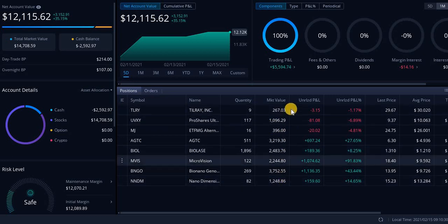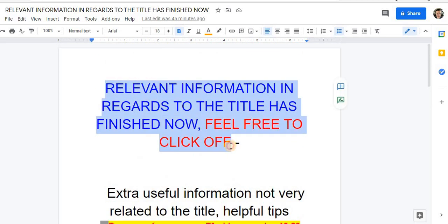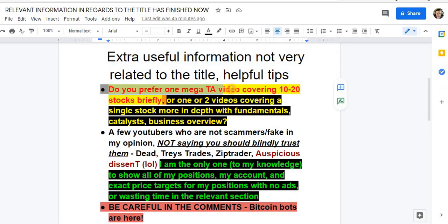These are exactly how much I have in every account — I hope you guys appreciate this because no other YouTuber does this. Very few finance YouTubers give this type of transparency. Feel free to click off if you have more important things to do. Do you guys prefer one mega technical analysis video covering 10 to 20 stocks like this one, or do you want zone and scan type videos? I cover all of it — in-depth technical analysis, fundamentals, catalysts, business overview, news — whatever I see that's interesting enough to show you.